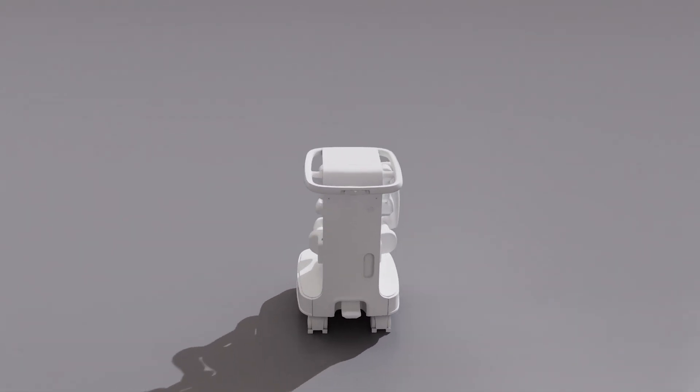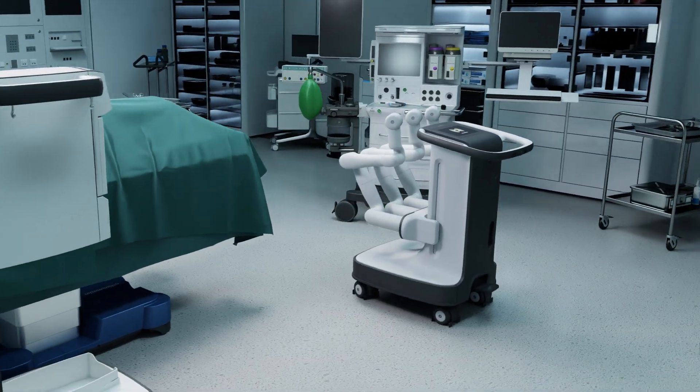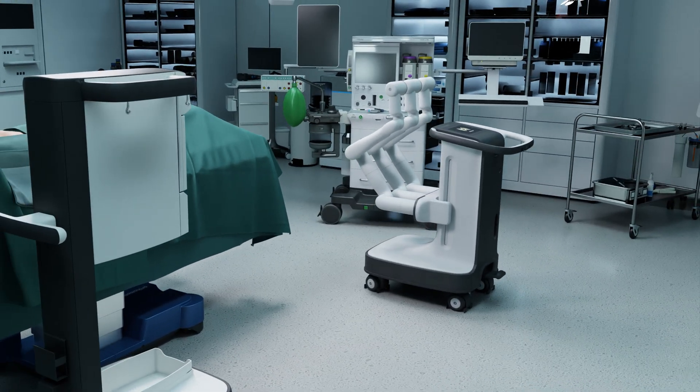Inside NVIDIA Omniverse is where design and reality converge. CAD models become photorealistic, physically accurate surgical theaters.